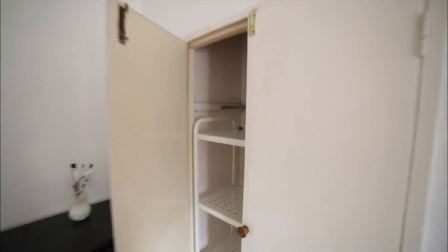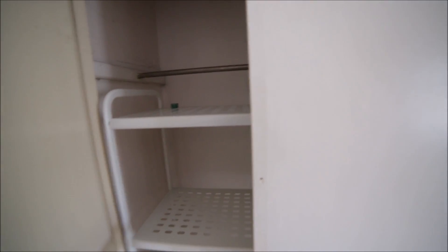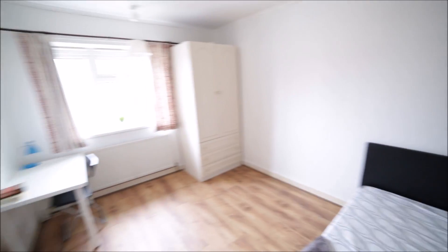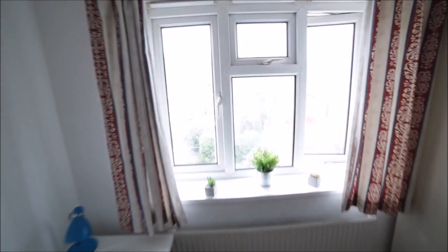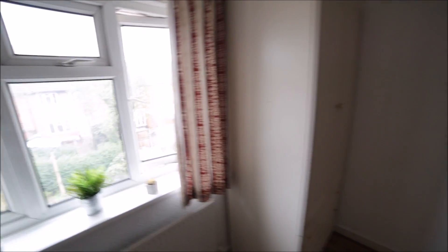There's a built-in wardrobe for your clothes, and just behind the wardrobe is the chest of drawers. On the other side, we have a desk with a chair, a mirror, and a window with a view to the garden.